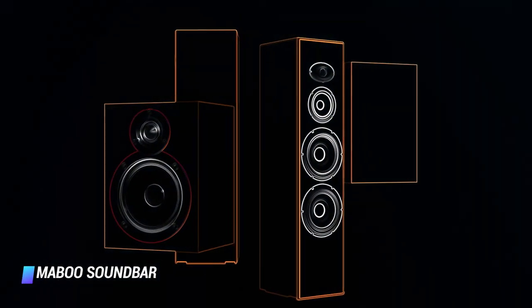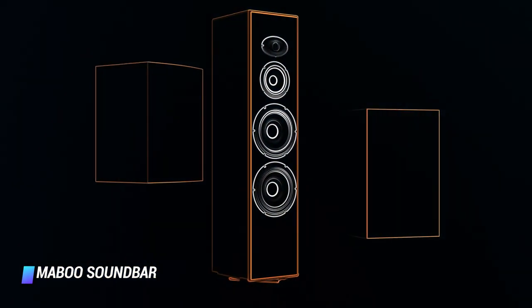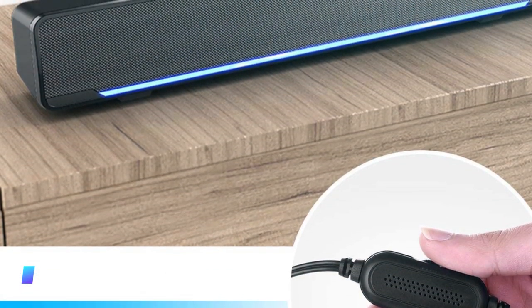You'll be able to hear your games better than ever before. For gamers seeking a truly all-encompassing experience for their immersive gameplay, the Maboo Soundbar has got you covered.